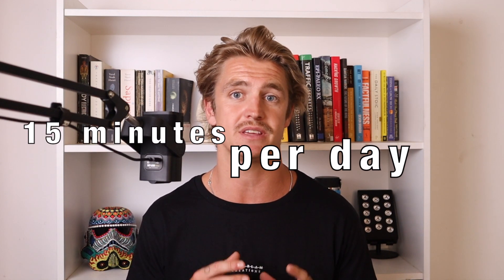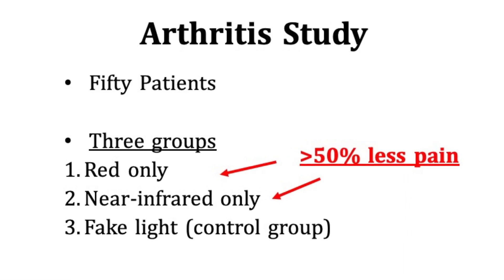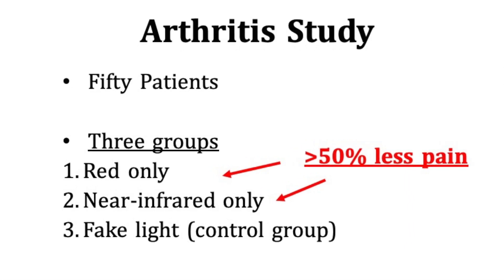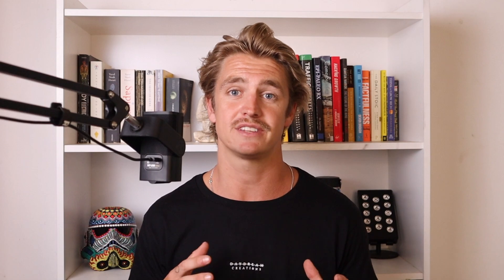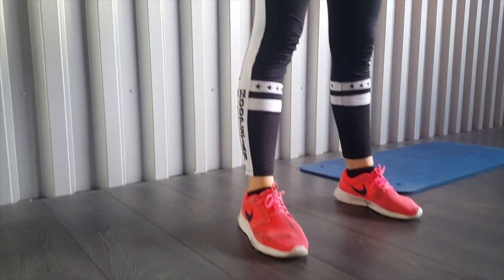What they found is that by doing 15 minutes of red light therapy each day over these 10 days, there was more than a 50 percent decrease in pain scores exclusively within the red and near-infrared groups. There was no statistical significance in the control group. They also noticed at the end of the 10 days that the red and near-infrared groups exclusively had improvements in their functional movements.